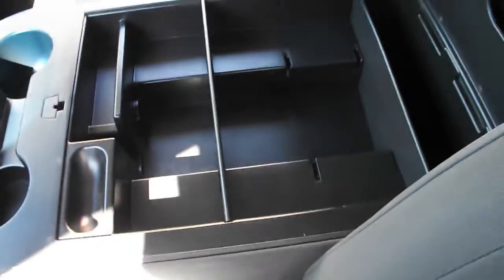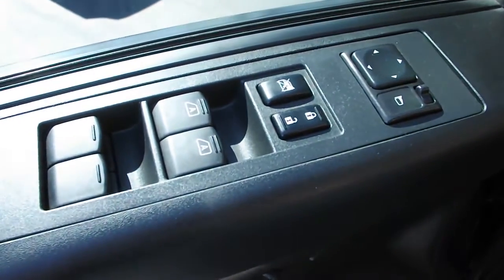The armrest has cup holders and a storage compartment. It folds back to make room for another passenger. There are plenty of overhead compartments, as well as power locks, windows, and mirrors.